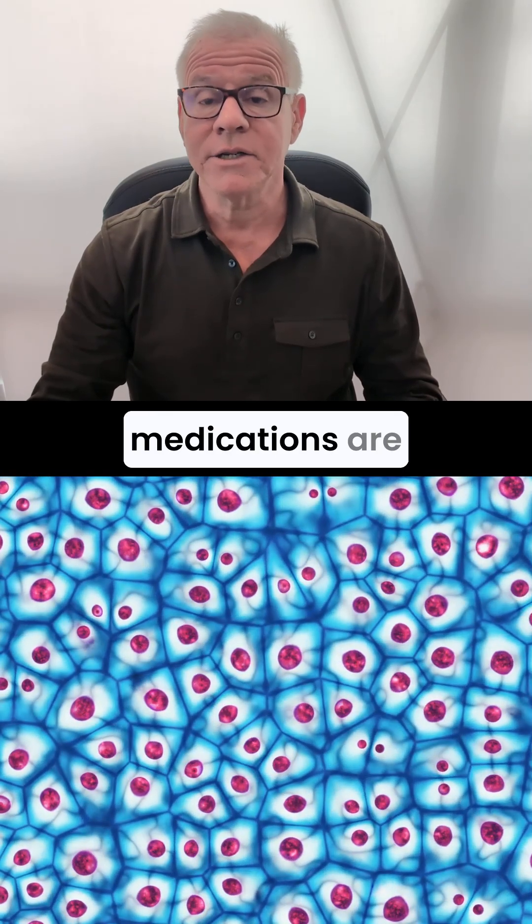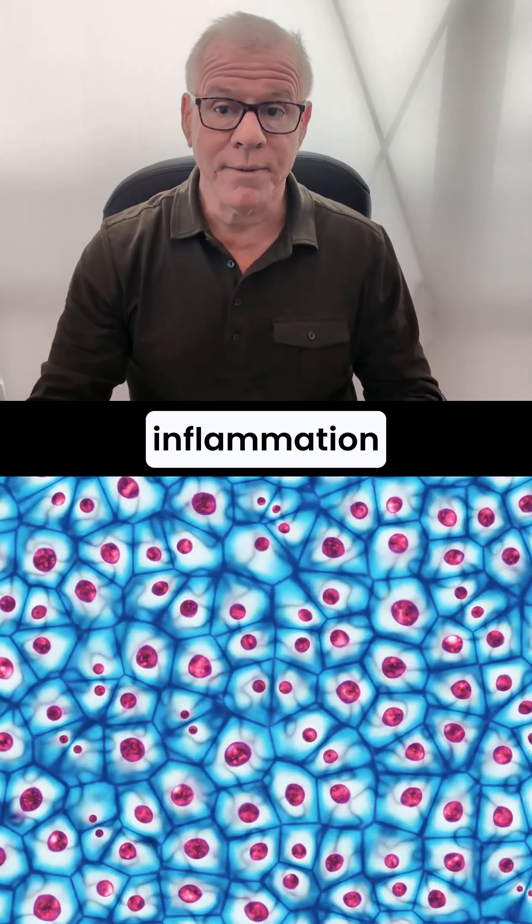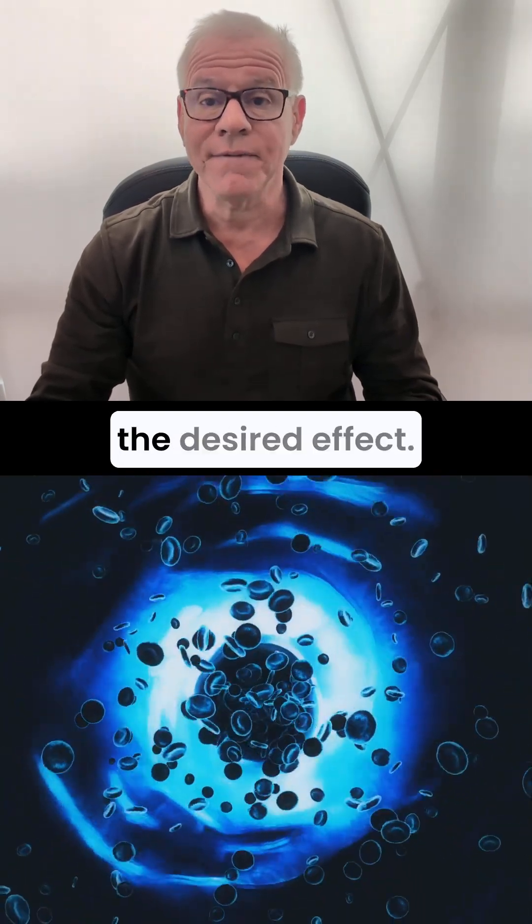For example, anti-inflammatory medications are a problem with RegenMed procedures. Why? They block inflammation, and inflammation is needed in these procedures to get the desired effect.